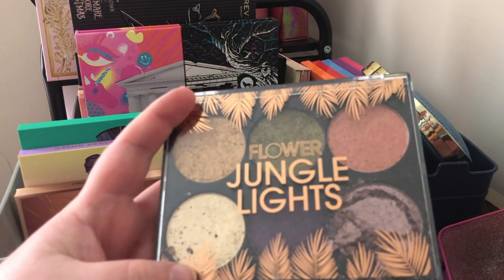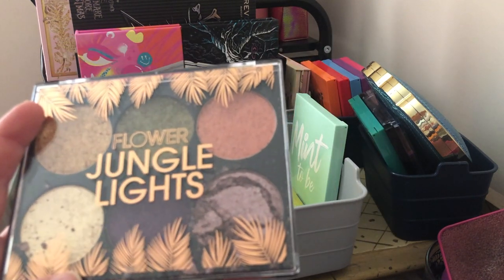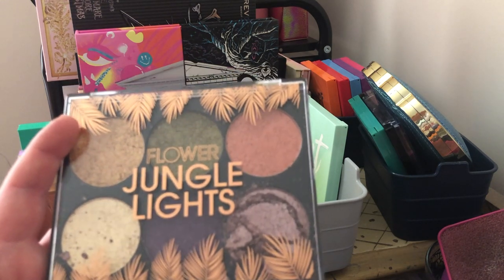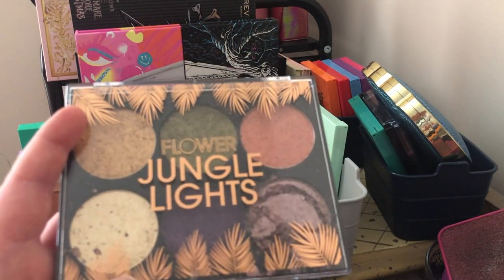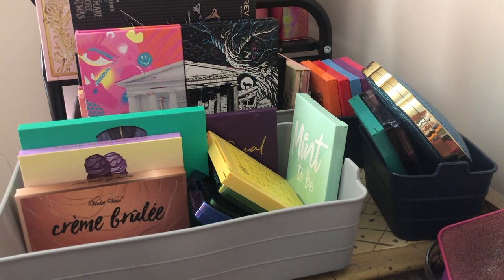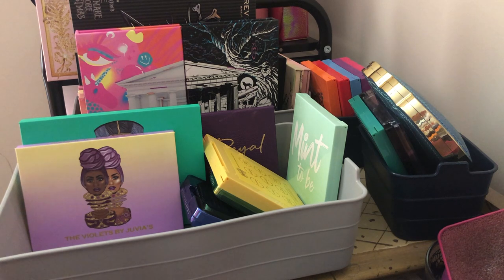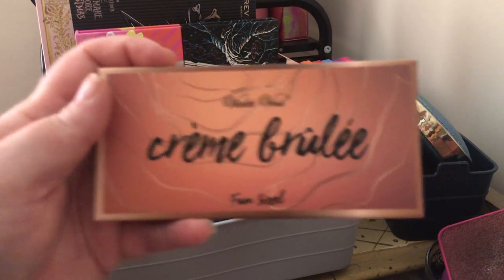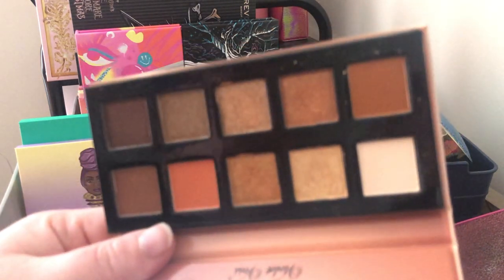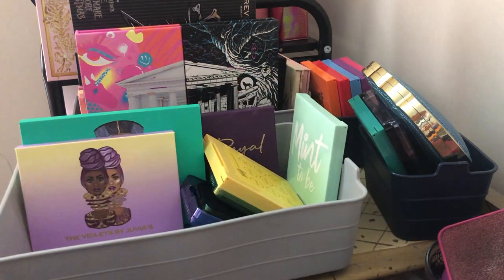Next is the Flower Beauty Jungle Lights palette — I think I'm going to declutter it because I got it from Ulta and it came broken; one shade is cracked. I'm not going to sell it with a broken shade and I'm not someone who represses palettes, so I'll see if my sister-in-law wants it or I might just scrape out the broken shade and then declutter it. Next is the Violet Voss Crème Brûlée fun size palette — I think I'm getting rid of this because I can get this color story from my Natasha Denona Bronze palette; it's too similar and I like the Natasha Denona better.